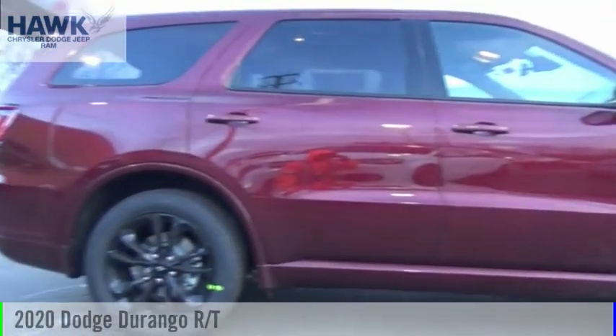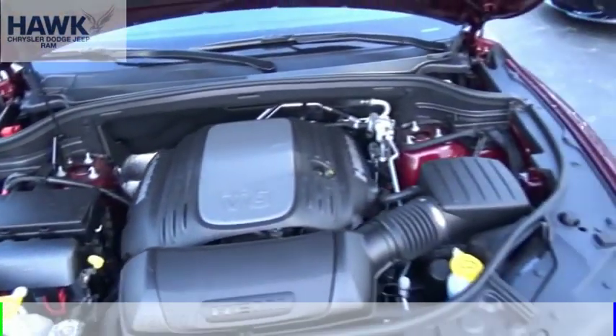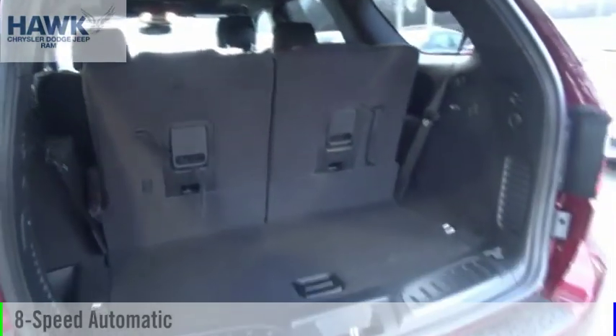Make a great choice today with the 2020 Durango. This vehicle is powered by an all-wheel drive, 8-cylinder, 5.7-liter engine, and comes with an 8-speed automatic transmission.